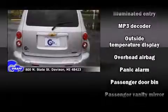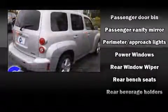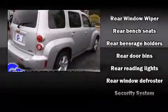It distinguishes itself from the competition with features such as a rear window wiper, one-touch window functionality, a trip computer, and air conditioning.